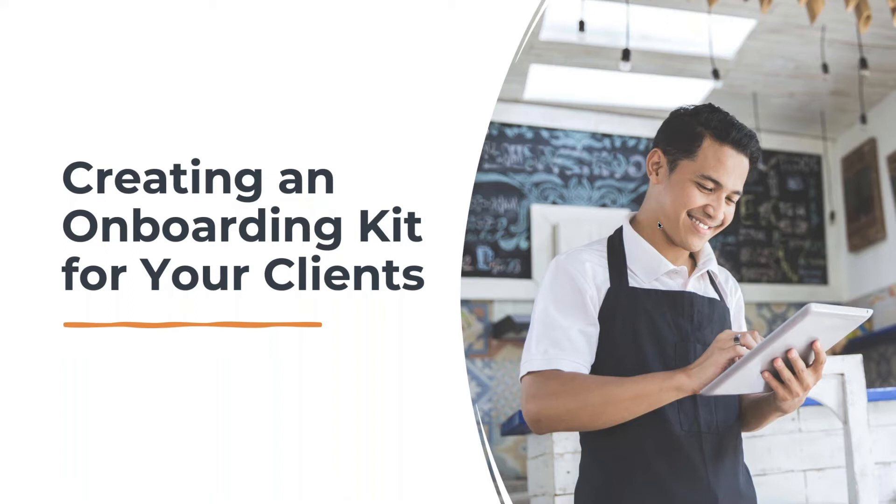Today, we're talking about onboarding kits, which is not a topic that we've ever covered in this series, but it's so very important. And before we get into that, we'll start with a little bit of housekeeping.